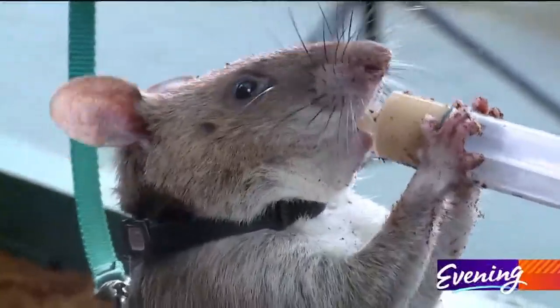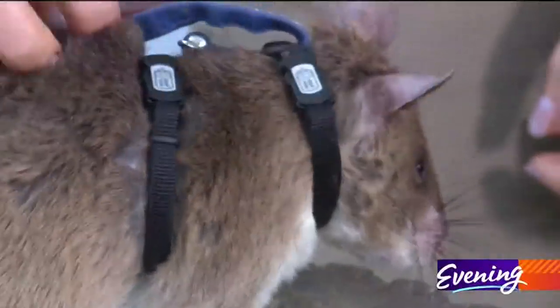Just another day in the life of a hero rat. The rats' keepers usually do their demonstrations at the Close Encounters Pavilion, so look for that if you head to the zoo. If you want to learn more about these life-saving rats and the Apopo organization, go to king5evening.com.